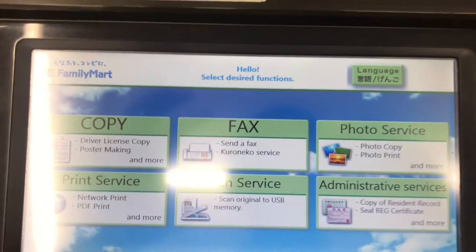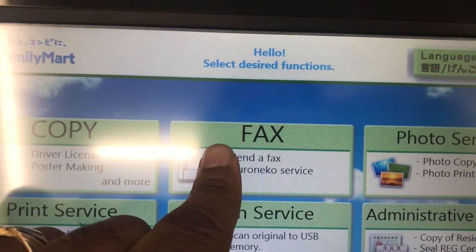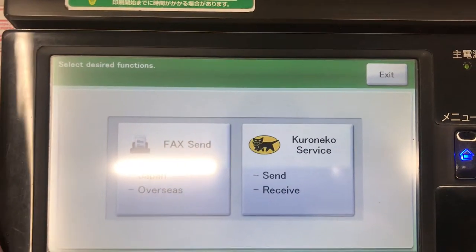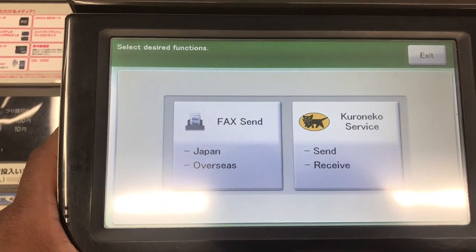After hitting the language button, selecting your language, and then selecting the fax option, you'll be presented with three services and two buttons: faxing within Japan, faxing overseas, and they also have a Kuroneko fax service.